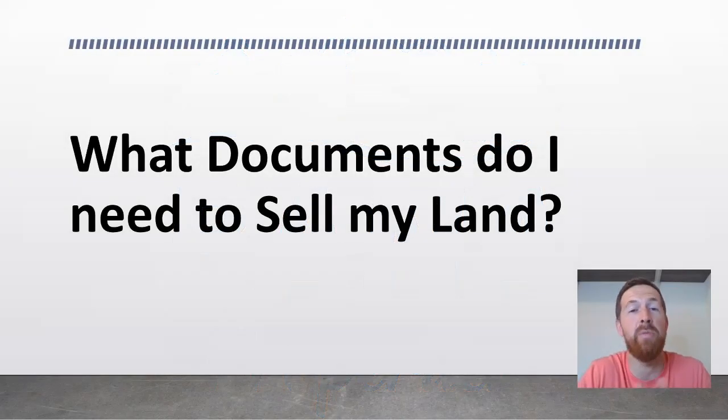Hi, my name is Jason, and I'm with Banna Properties. I'm an experienced real estate investor, particularly in buying and selling vacant land.